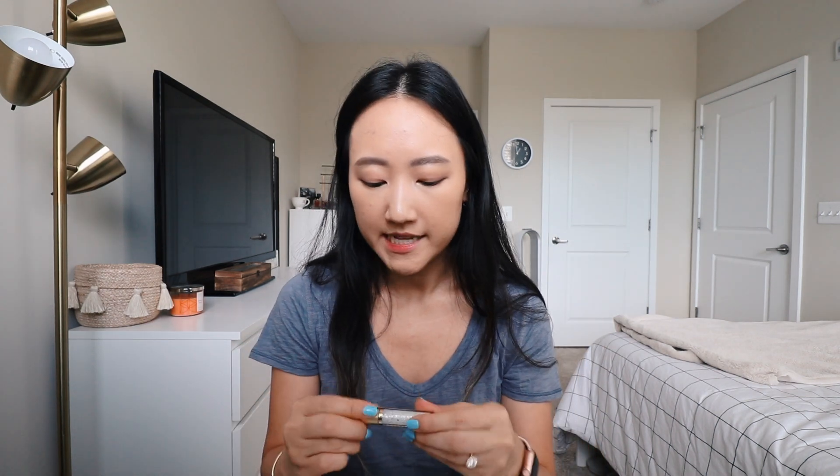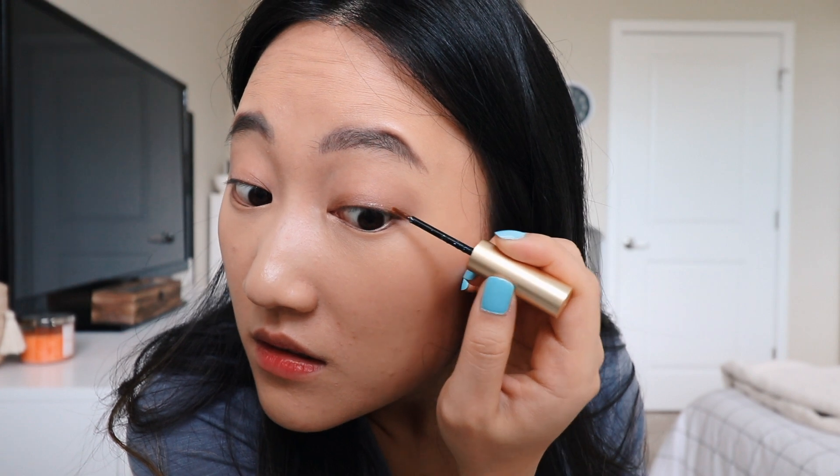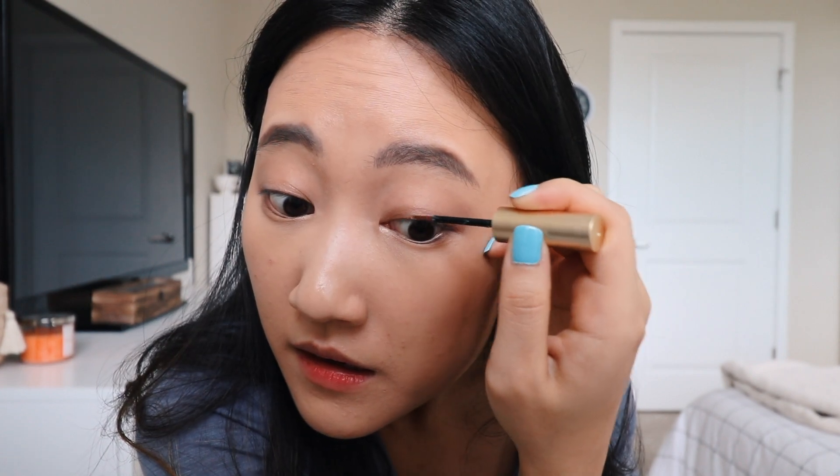The glitter kind of moves around so I don't think it would be long-lasting. I'm going to try it on my eyes right now for the sake of the video. It shows up a little bit, but not much. I don't think this is worth your money. It does feel really cooling on the eyes, which is interesting.